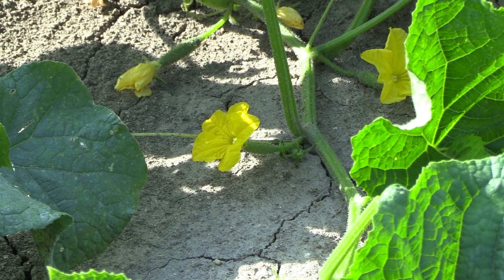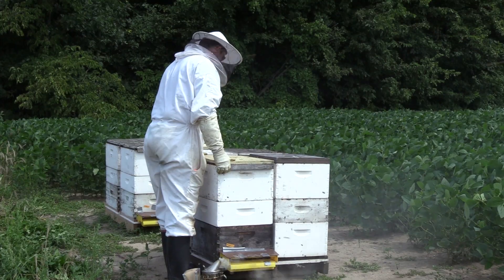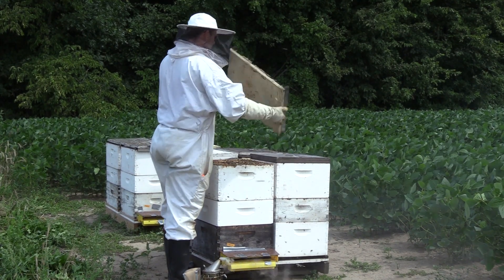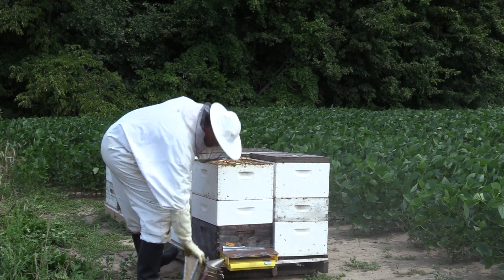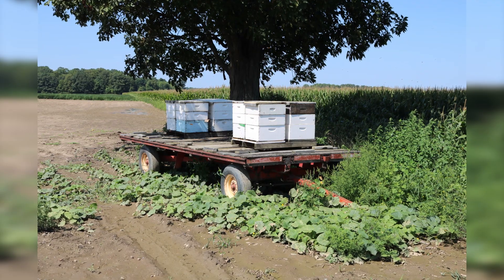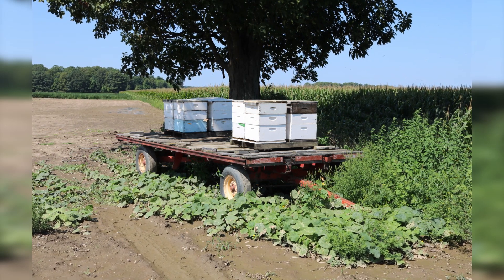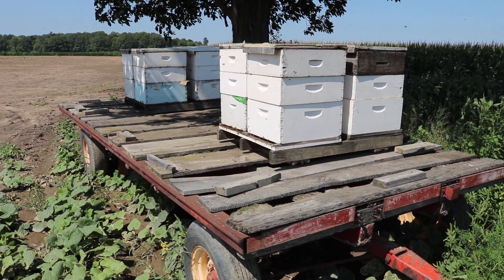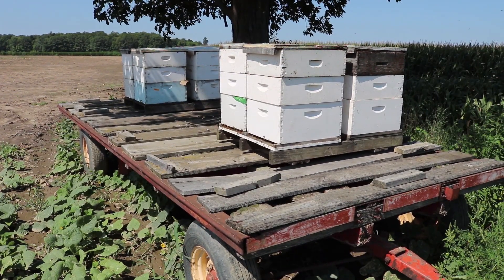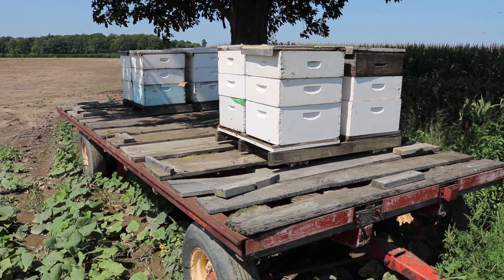Smaller colonies have fewer forager bees to pollinate cucumber flowers. For beekeepers, the lack of flowers means less honey, an important source of income. Other factors also stress honeybee colonies, such as moving hives during the season. Foraging bees need to relearn the landscape around them, and this reduces how much pollen and nectar they return to the hive.